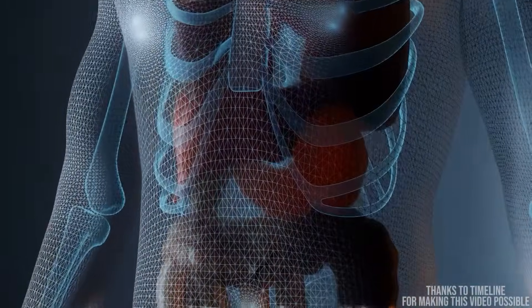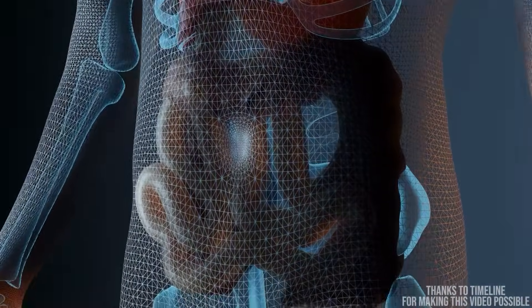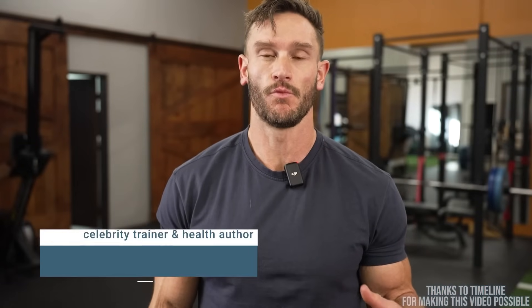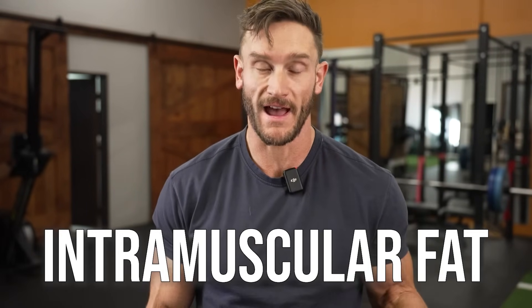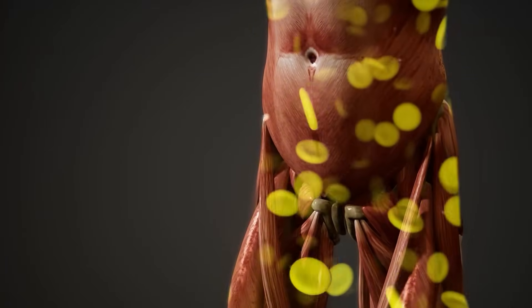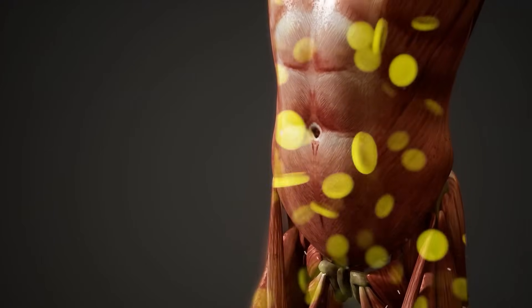Visceral fat is metabolically active fat surrounding our organs, underneath our typical abdominal fat, and it's long been known as one of the worst, most inflammatory kinds of fat. But intramuscular fat — also called intramyocellular fat or myosteatosis — is where fat infiltrates our muscle. 'Myo' means muscle, 'steatosis' means fatty infiltration.